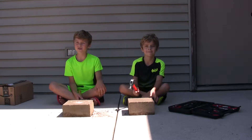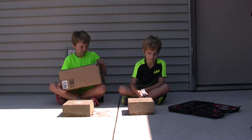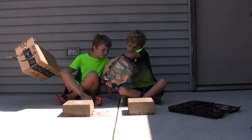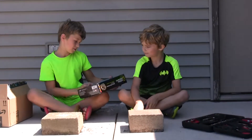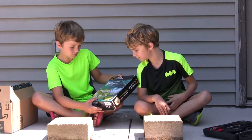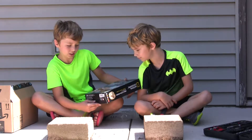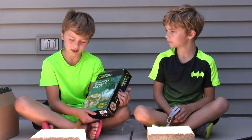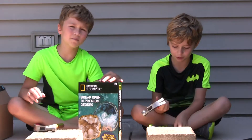Hi guys, today we're back with another video and we got this box we're going to open up today. It is National Geographic break open 10 uranium geodes — discover the crystal treasure inside! There are geodes in this box that we're going to break open, and that'll be a cool video. So let's open up the box.